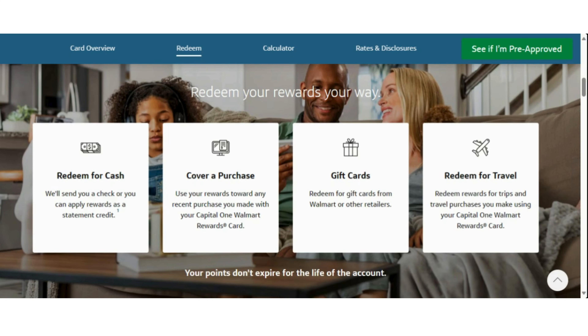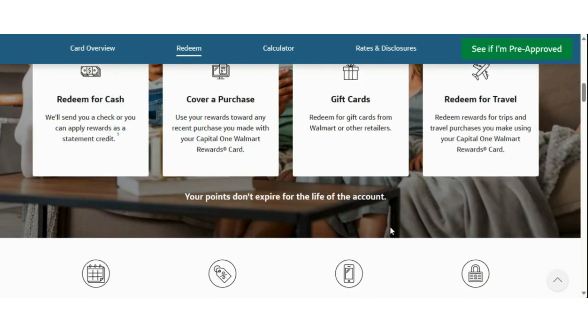You can redeem for cash — they will send you a check — or you can apply rewards as a statement credit, cover a purchase, or use your rewards towards any recent purchase you have made with your Capital One Walmart Rewards card. You can also redeem for gift cards from Walmart and other retailers, or redeem rewards for trips and travel purchases you make using your Capital One Walmart Rewards credit card.